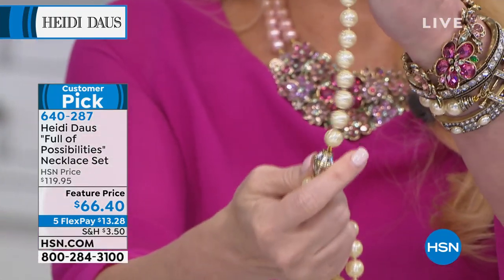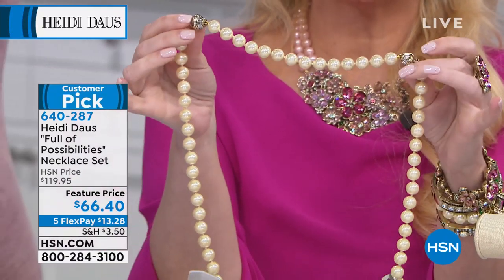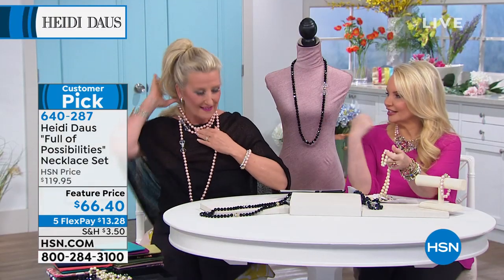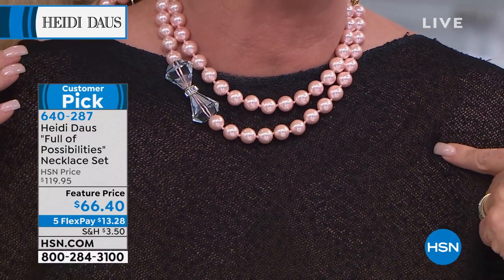All you have to decide is: do you want small-medium or medium-large? The small-medium will give you 47 and a half inches combined; the medium-large, 50 and a half — about a three-inch difference. Look at this — just taking one of the bracelets out and making it like a lovely little lady-like double-strand necklace.